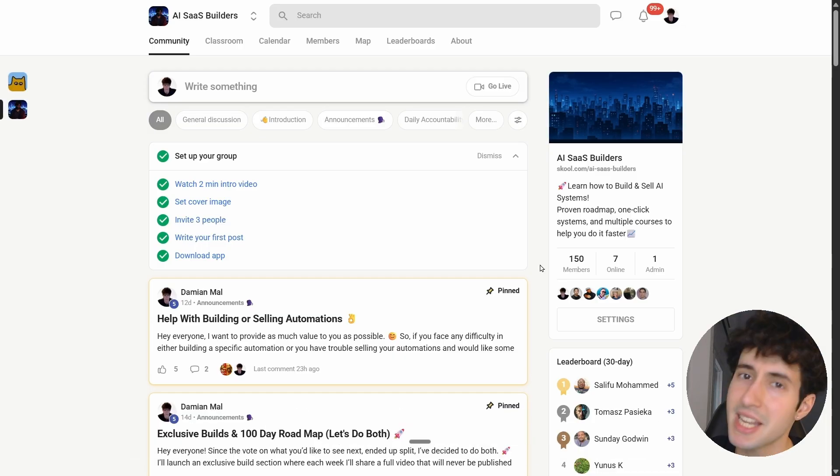YouTube thinks you're going to enjoy this video where I talk about the biggest mistake that beginners make when they first start out with an AI and automation agency, so make sure you go and watch that next.